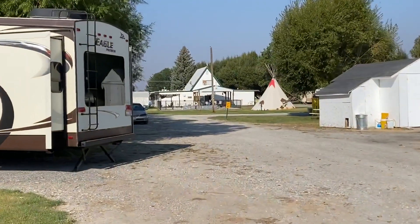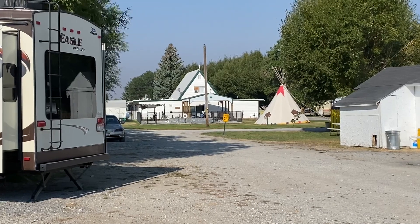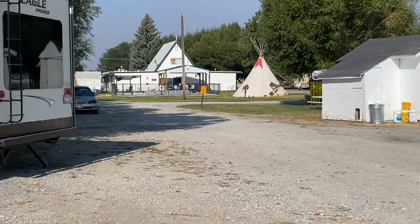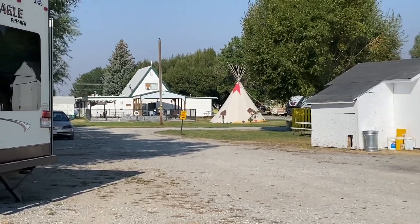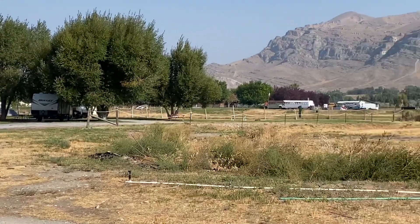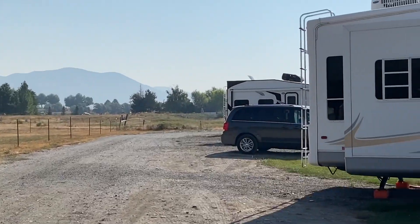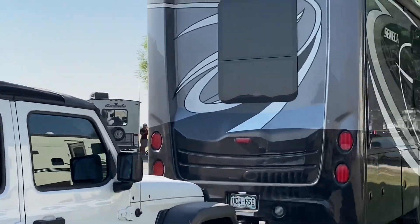Up at the front entrance they have an office with a pool, a fun teepee, and a couple of other outdoor activities. They also have a cafe where you can pick up food at the office or they'll bring it to you at your site. I think we paid $55 for the night, and that's for a full hookup during Labor Day weekend.